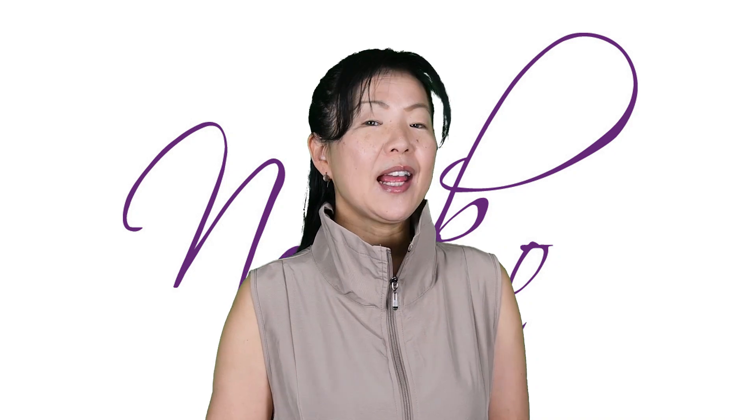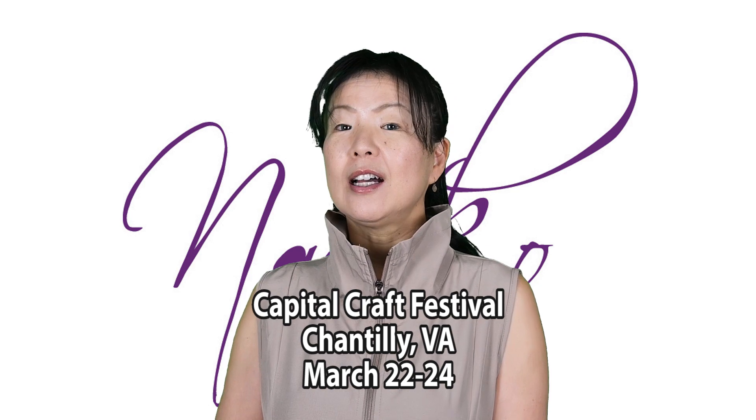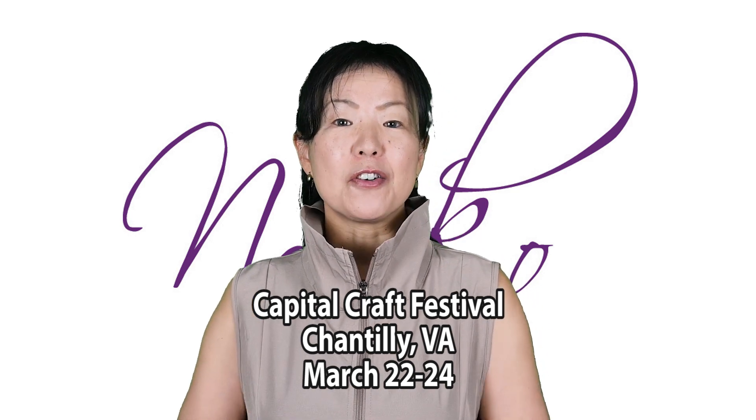Now this weekend, we are at a Capital Craft Fair at Dulles Expo Center — Friday, Saturday, Sunday show. I hope many of you can come and say hello.